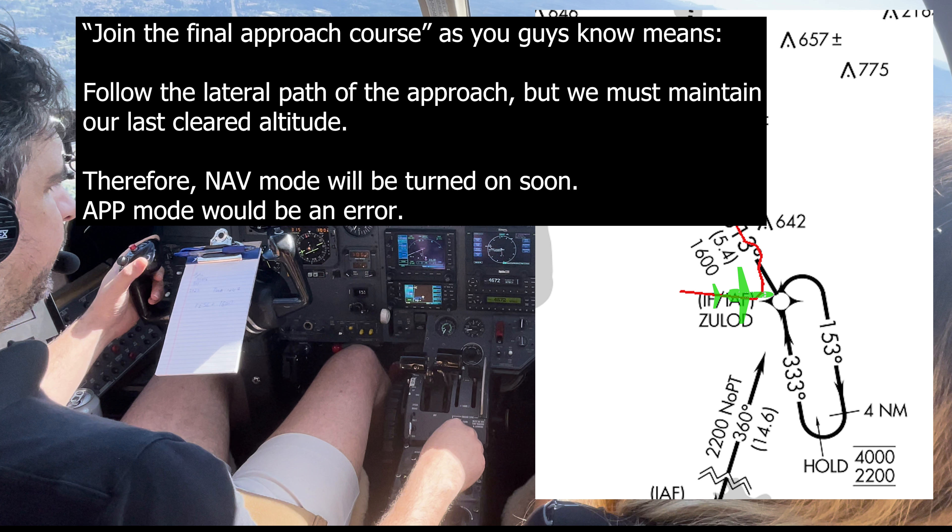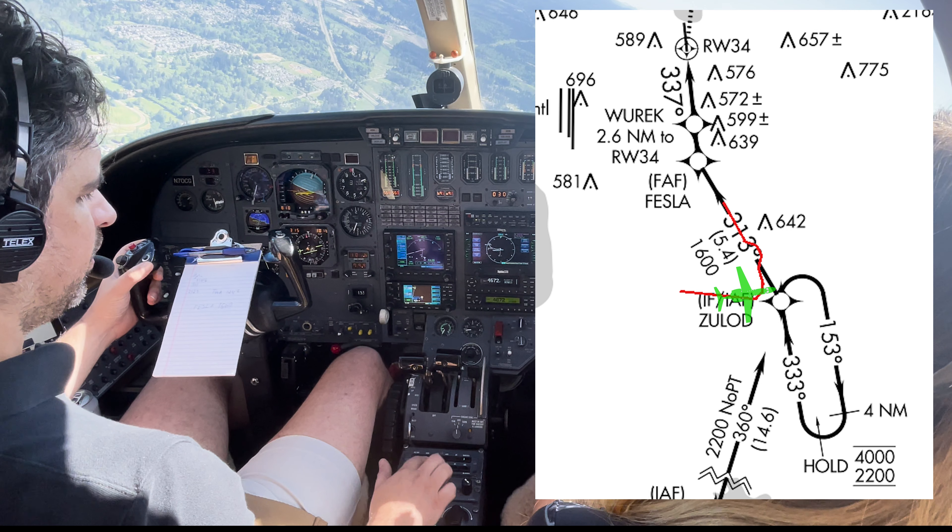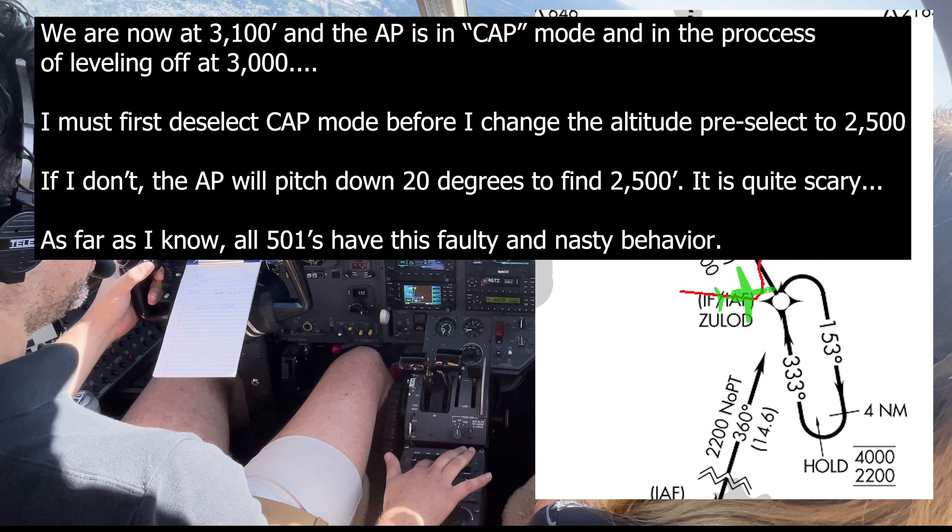Nav mode will be turned on soon; approach mode would be premature. ATC clears us to maintain 2,500. We are at 3,100 feet and the autopilot is in cap mode, leveling off at 3,000. I must first deselect cap mode before I change the altitude pre-select to 2,500. If I don't, the autopilot will pitch down to 20 degrees to find 2,500 - it's quite scary. As far as I know, all Citation 501s have this faulty and nasty behavior.